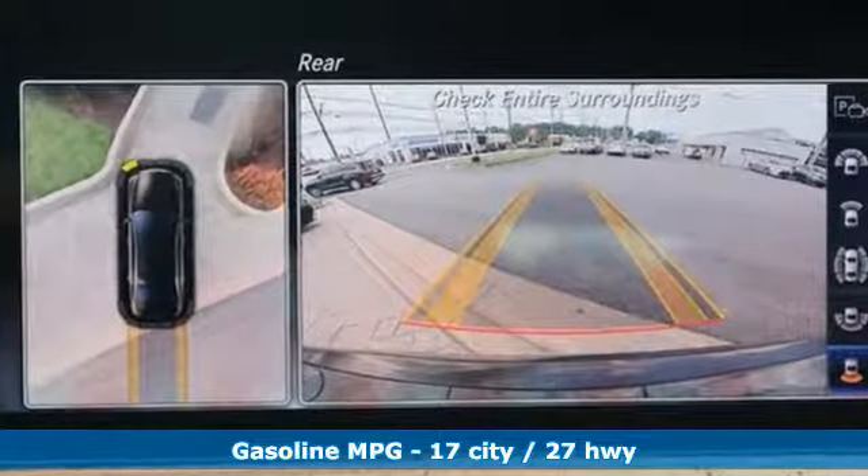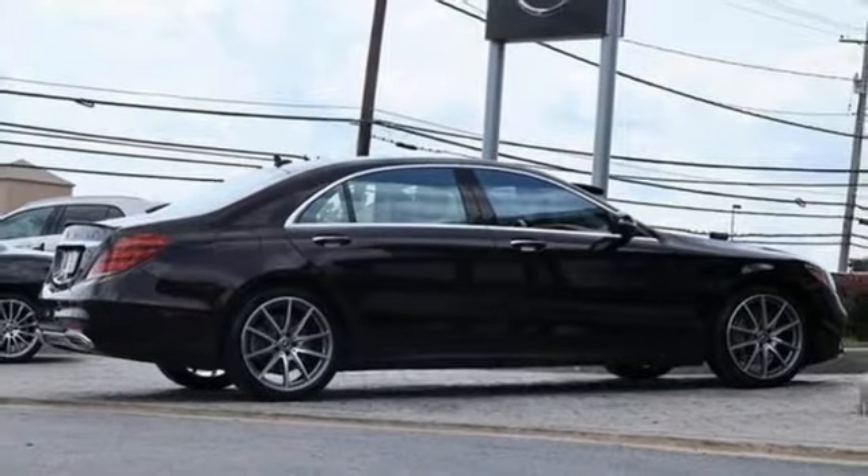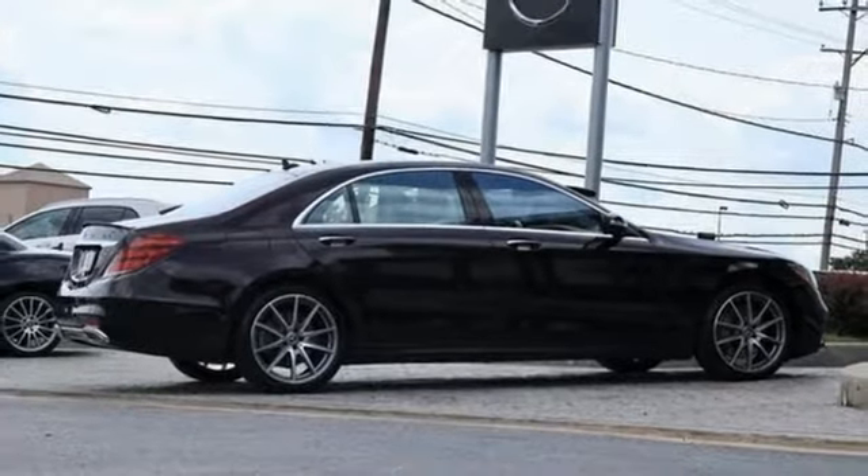Streaming audio, power heated mirrors, front heated and ventilated leather bucket seats, automated parking sensors, doors and push-button start proximity key, 14-way power seats.